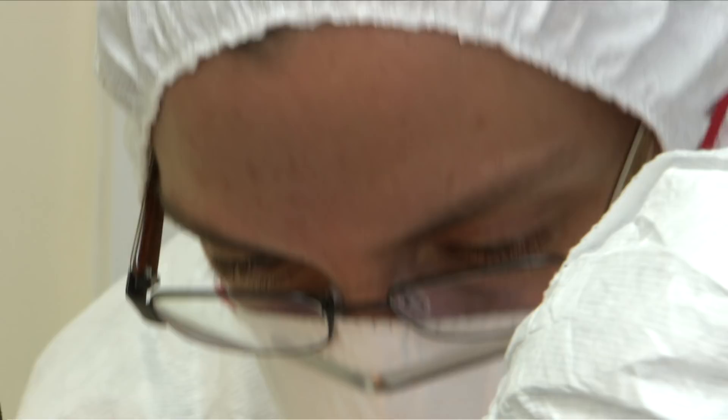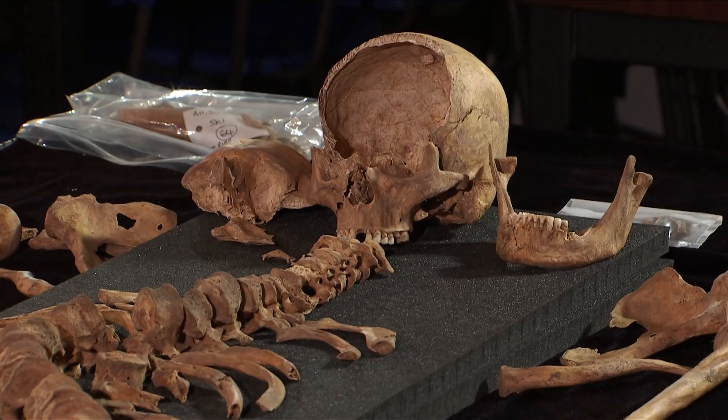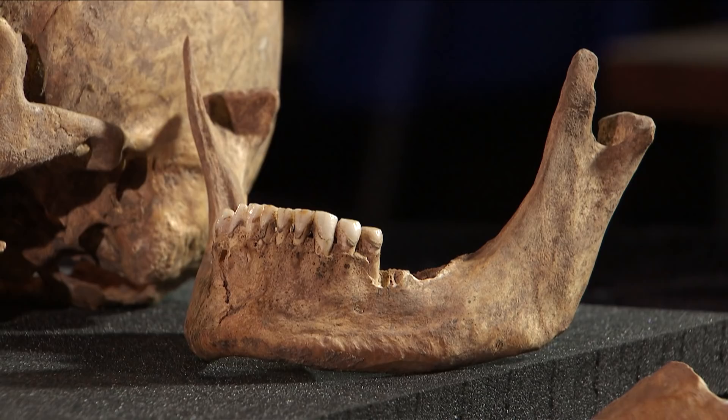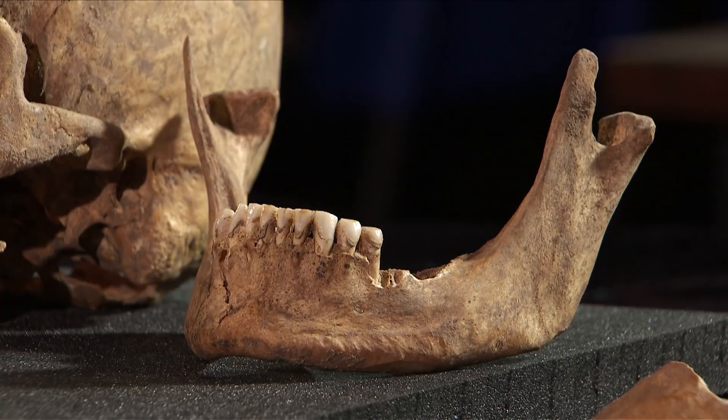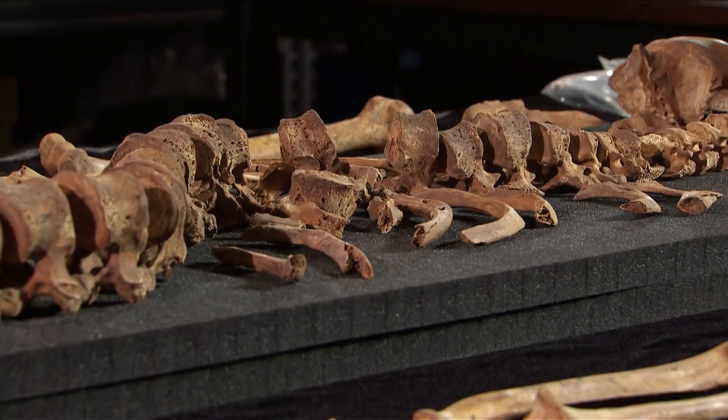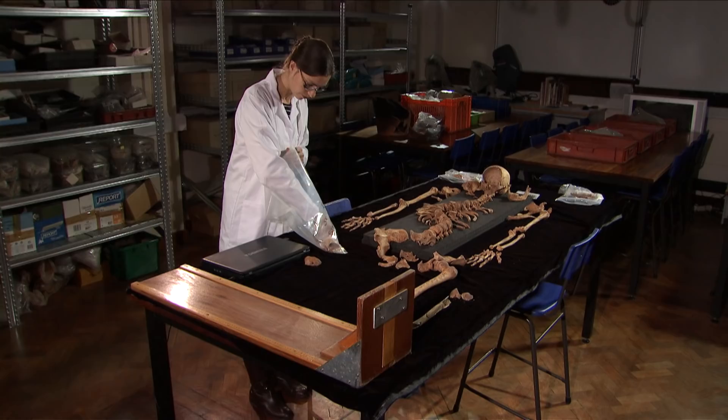When we come across a skeleton that we want to establish an identity for, what we have to start off by doing is building up a biological profile of that individual. We need to know what sex they were, their age at death, and any other identifiable physical characteristics. Interestingly, the skeleton itself was very slender for a male. Generally speaking, male skeletons are more robust than female skeletons, but this skeleton had bones that almost were more like the female range of variation. This is interesting when we look at the historical sources about Richard III because they do talk about him being unusually slender in his build.